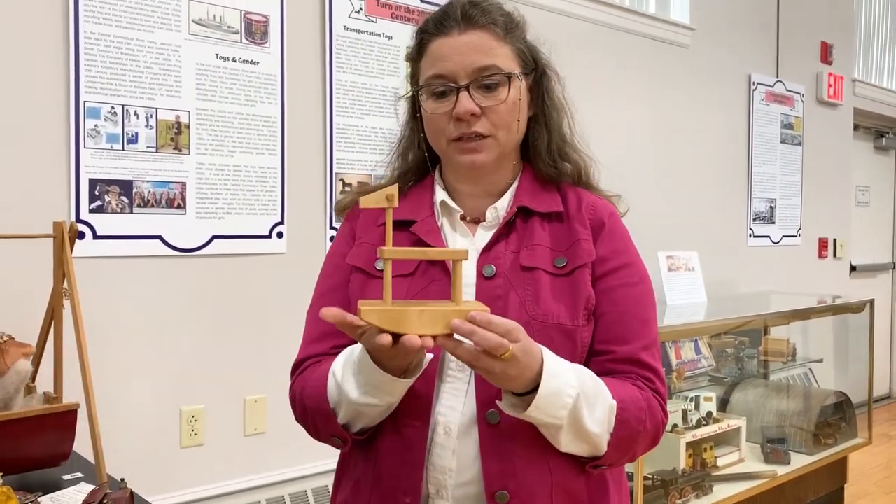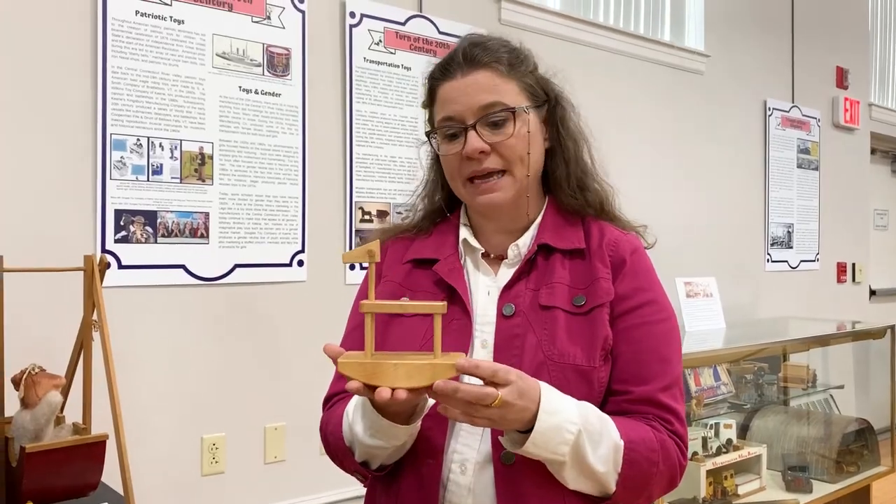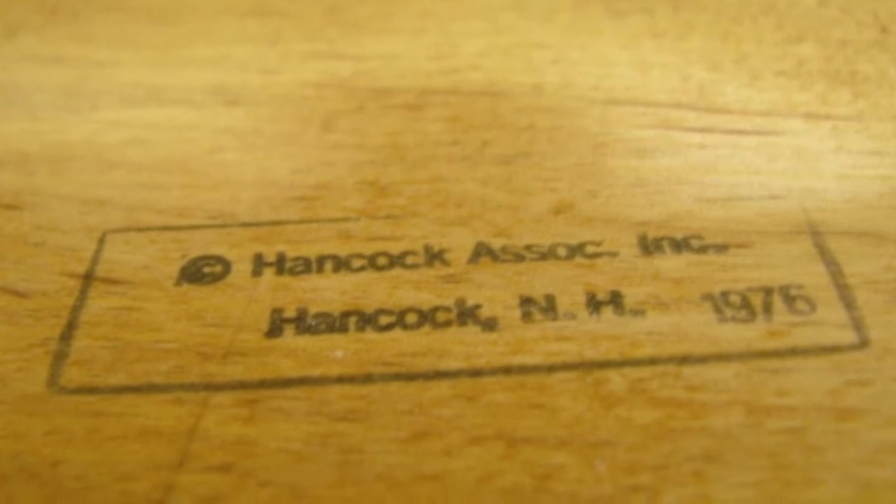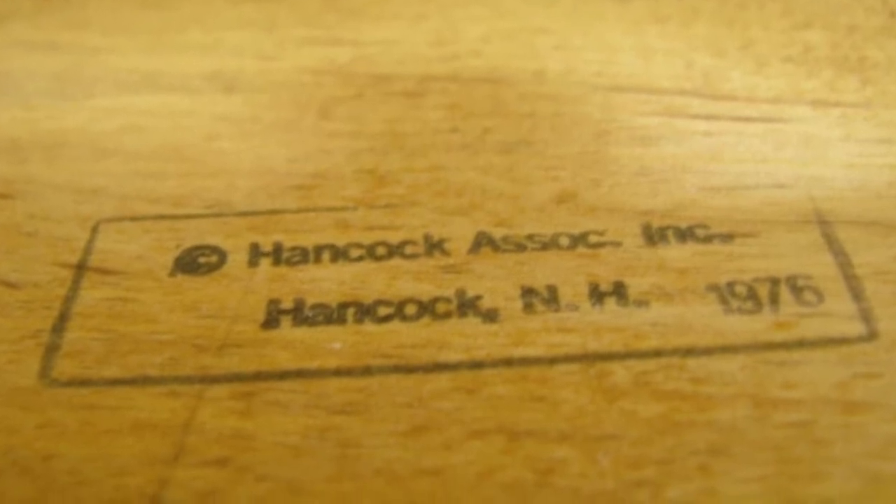Today I want to talk about one of my favorite toys that we have on display this summer. This is a little rocking chair. It was made by Hancock Associates, a company that was in Hancock, New Hampshire, manufacturing wooden toys in the 1970s.